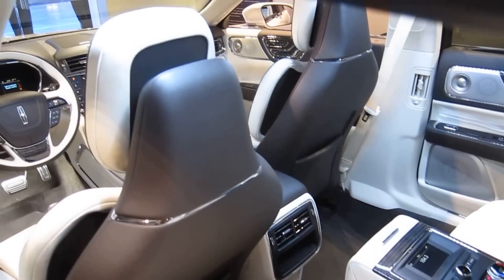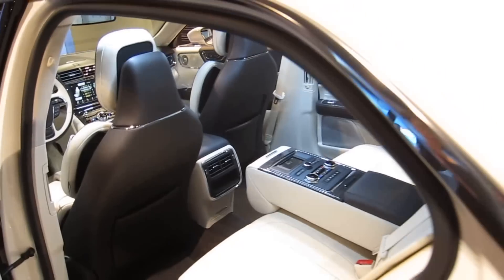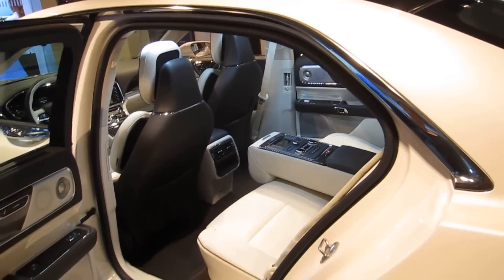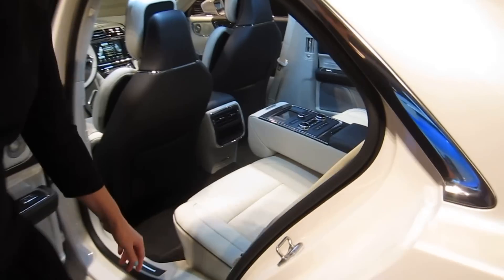Rear passengers can also control heating, air, and cooling of seats — a complete dual set of controls. Also, this perforated leather is exclusive to Black Label.